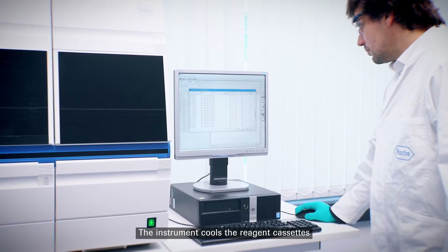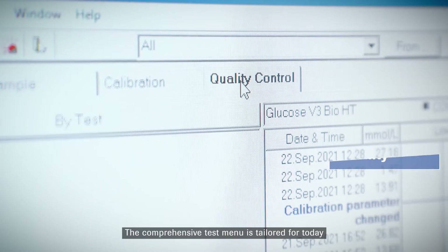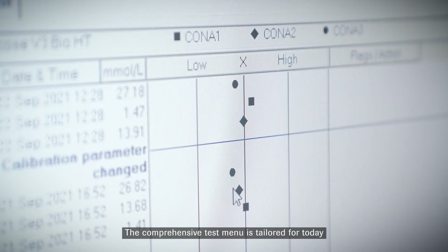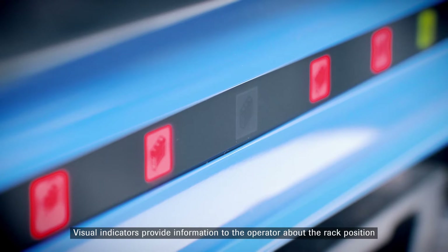The instrument cools the reagent cassettes, resulting in long reagent stability. The comprehensive test menu is tailored for today and expandable for tomorrow. Visual indicators provide information to the operator about the rack position.